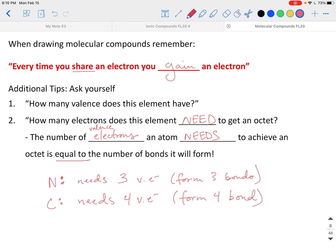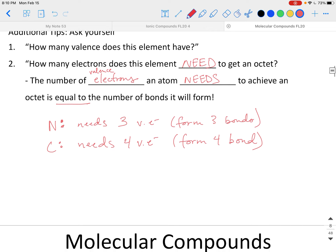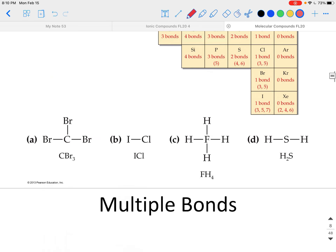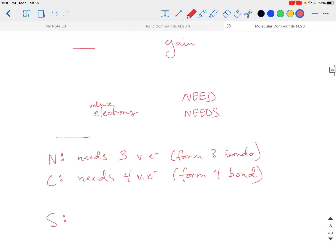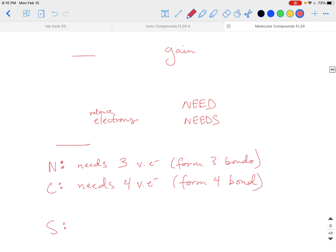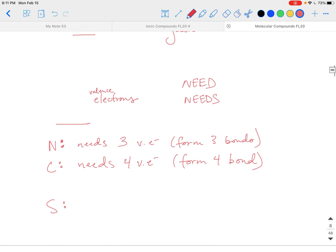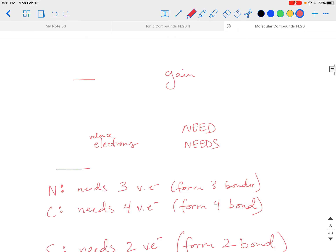Let's apply this to sulfur. Sulfur is in main group six, so it already has six valence electrons. To get eight, it needs two more. Six plus two is eight — therefore, sulfur will form two bonds in a covalently bonded molecule. That's a little bit of how that works.